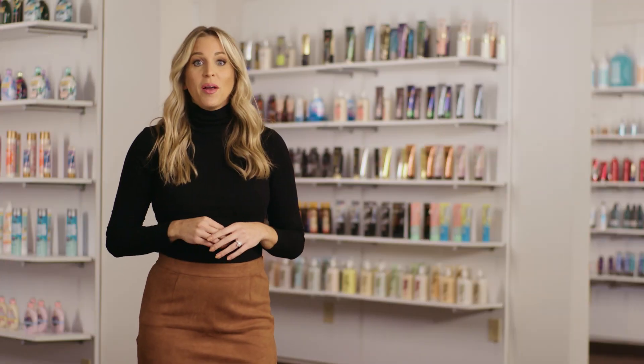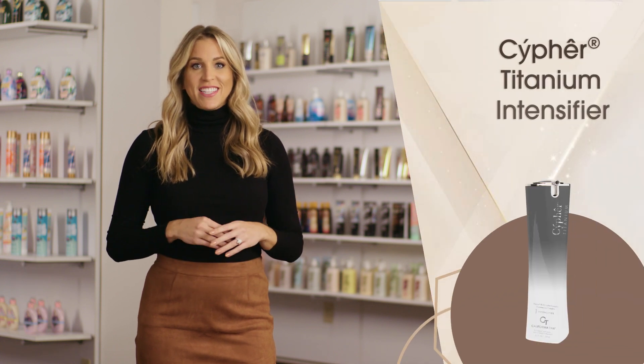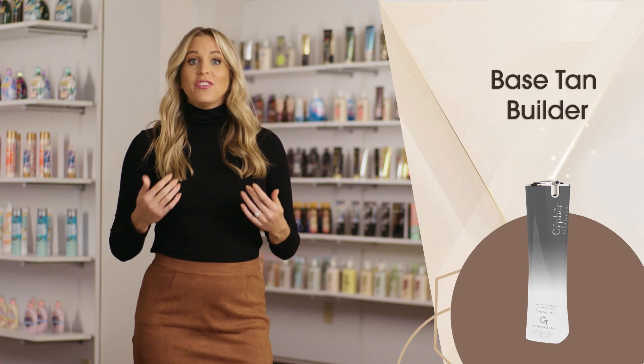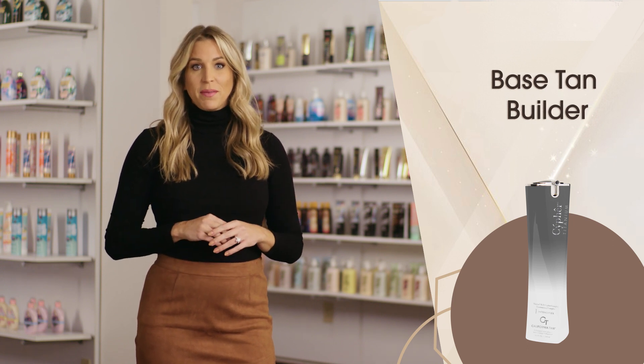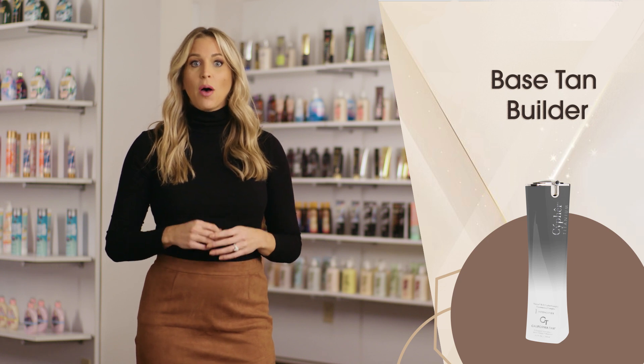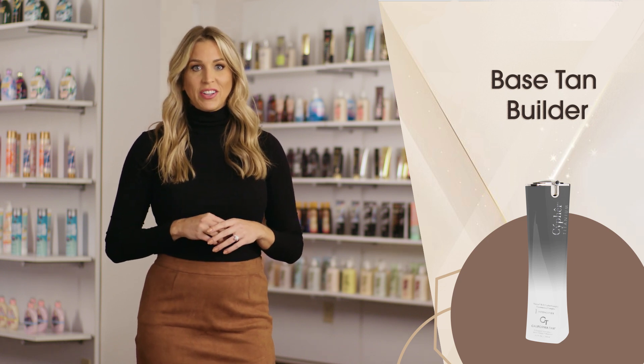Create a solid bronze foundation using Cypher Titanium Intense Fire. This step one formula features a base tan builder that uses tyrosine to help stimulate melanin production, and a melanin activating peptide to help boost color for longer lasting glow.